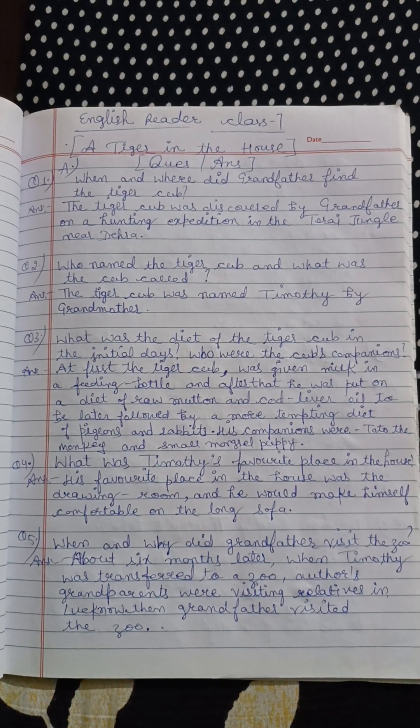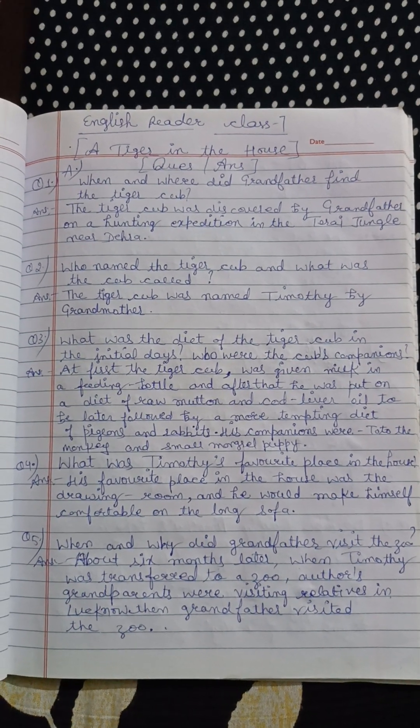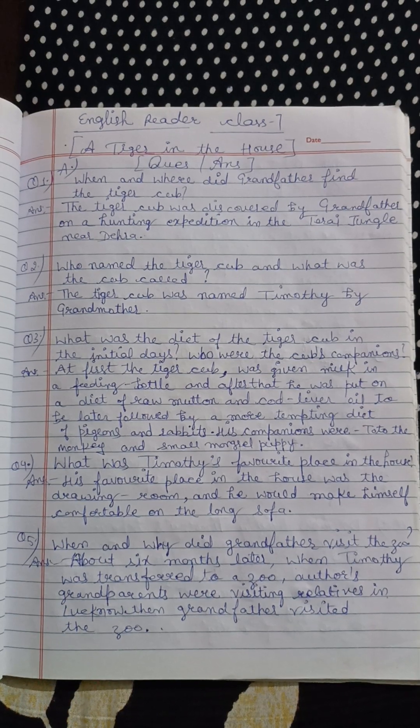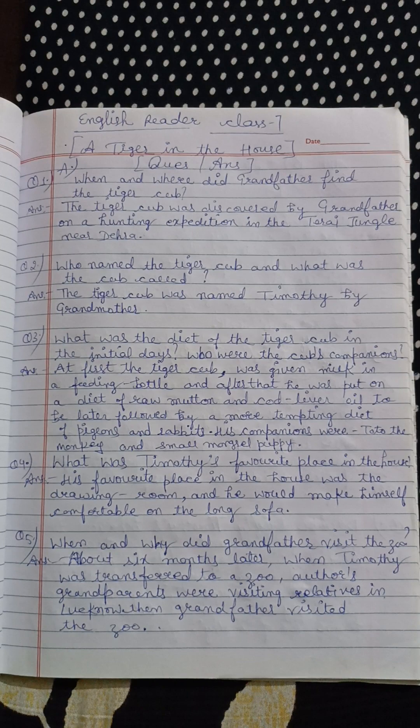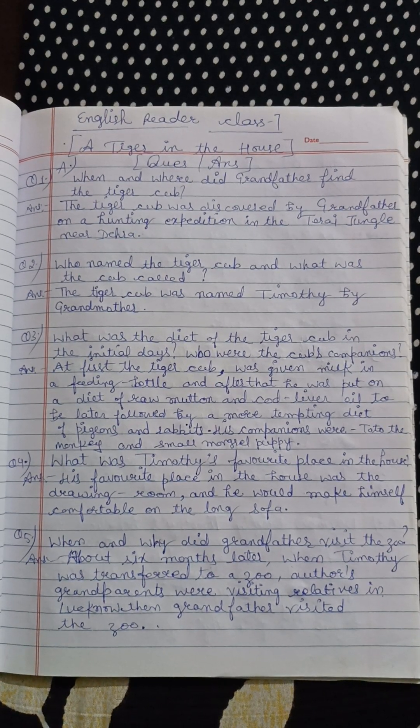When and where did grandfather find the tiger cub? The tiger cub was discovered by grandfather on a hunting expedition.